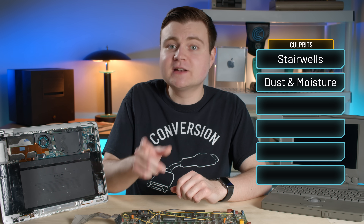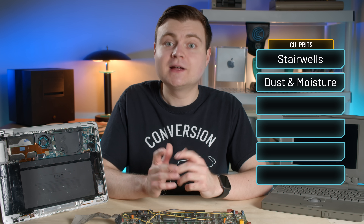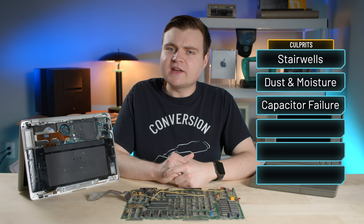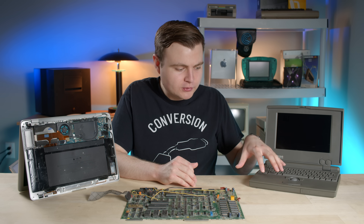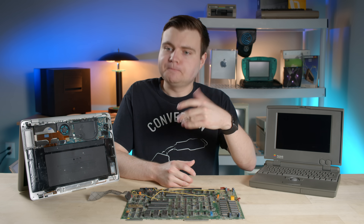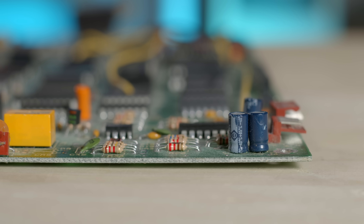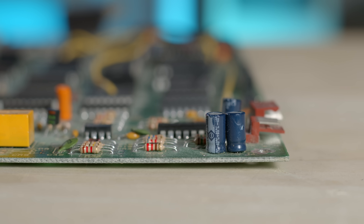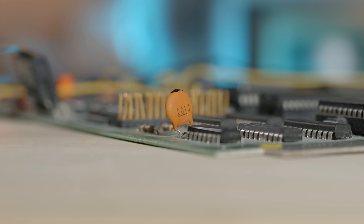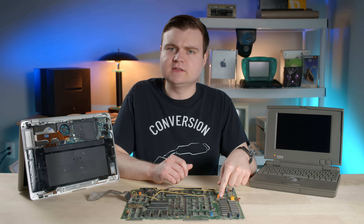Now let's crank it up and talk about a critical component that can cause hardware failure: capacitors. If you've ever asked people about your broken vintage computers, you've probably heard the phrase 'recap the board' a billion times. General good advice there. Because capacitors, if they're broken, leaking, or old, can cause a slew of issues. So what exactly is a capacitor?